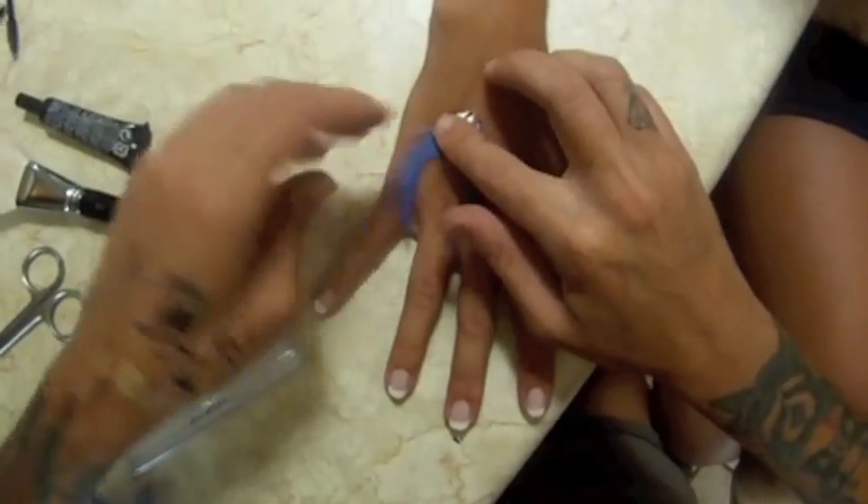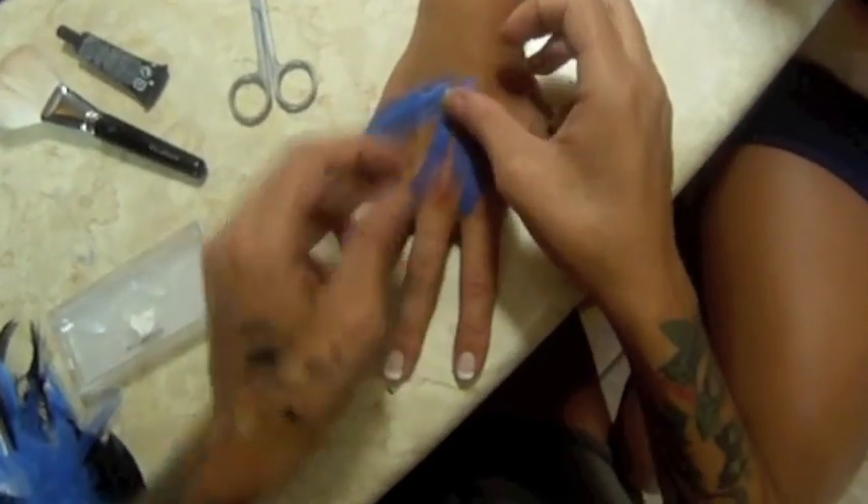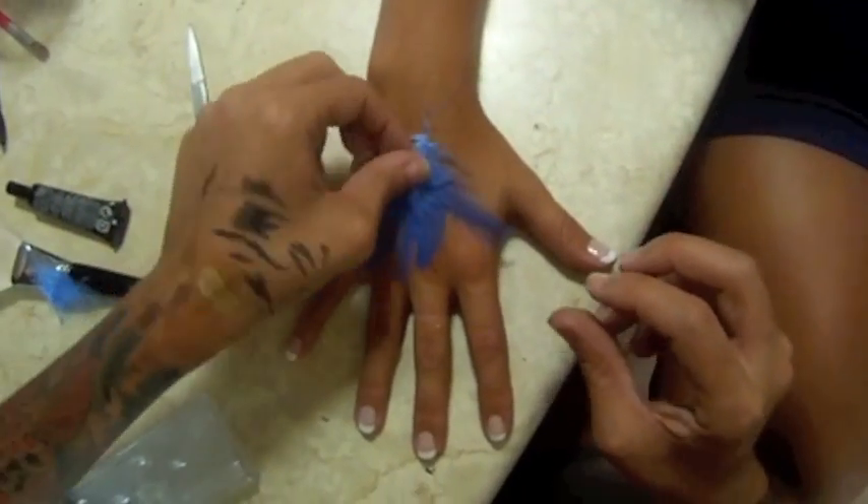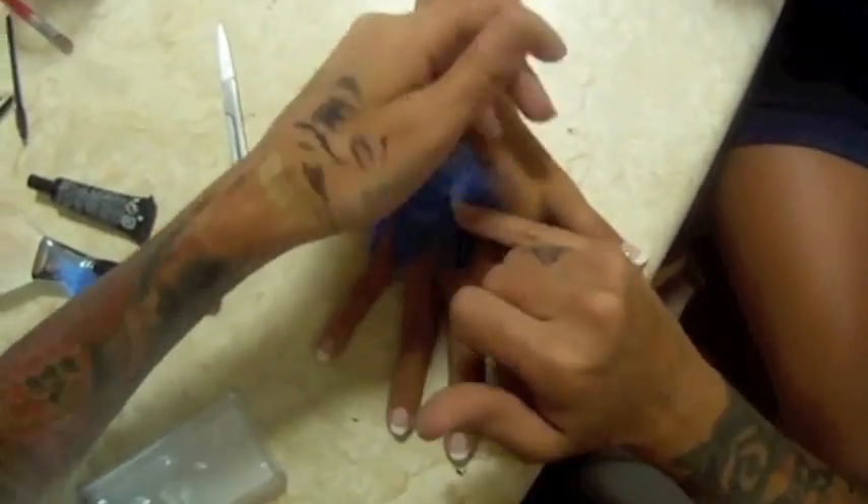I'm taking this creative feather look a little bit further by adding feathers to the back of my hand using the same method that I used on her face.